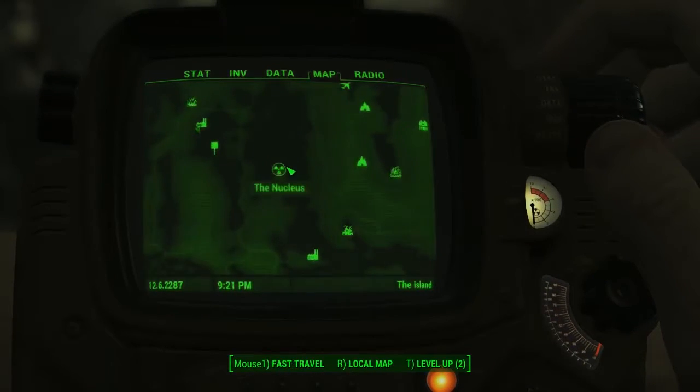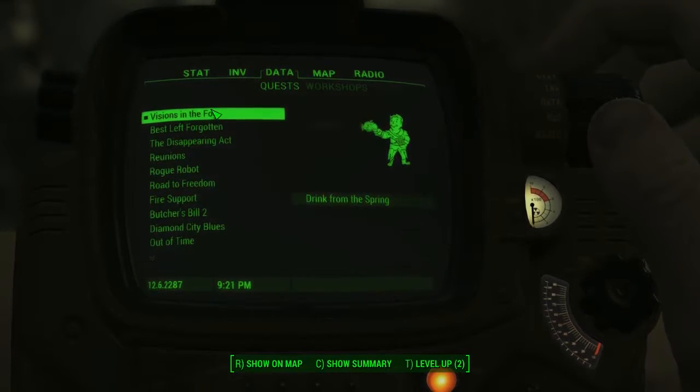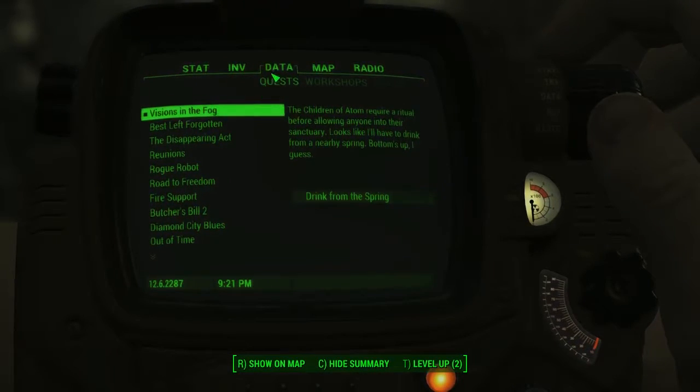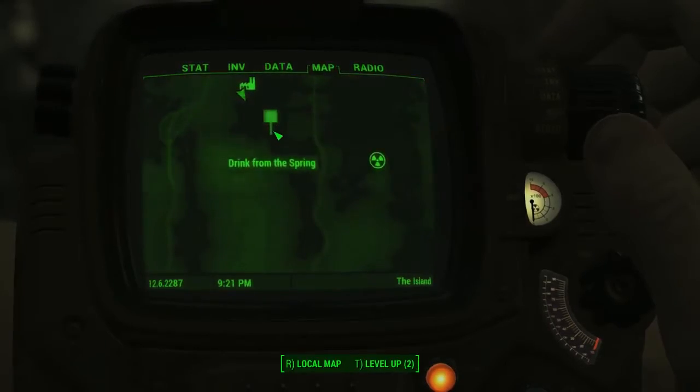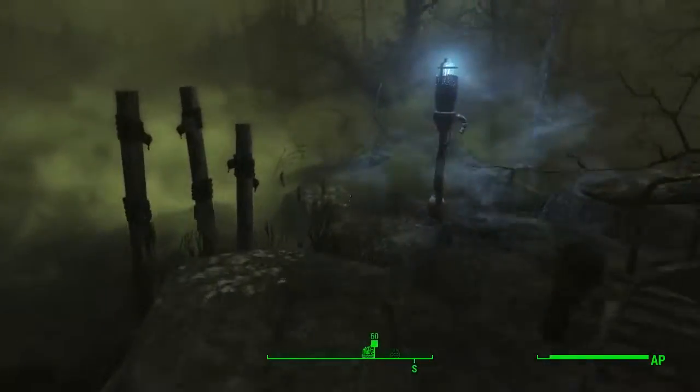Basically to prove yourself, to go out on a little quest and have a vision. It's called Visions in the Fog. The guy outside of the Nucleus will give you that mission, and you've just got to basically head to this area.